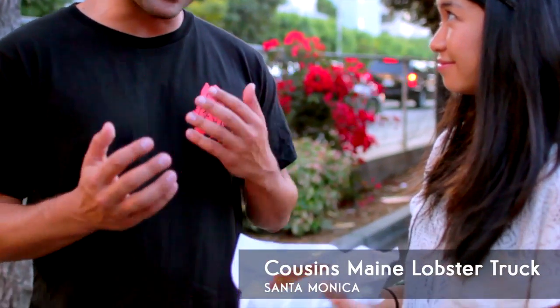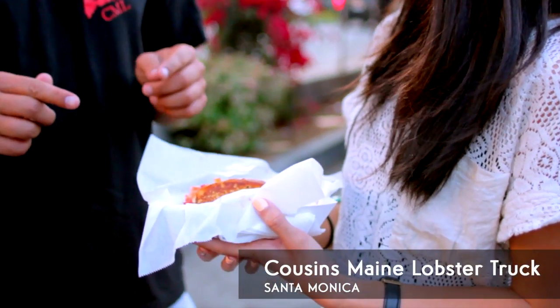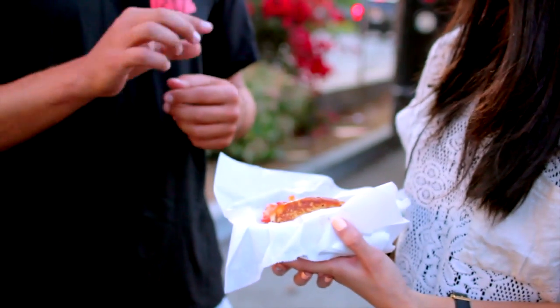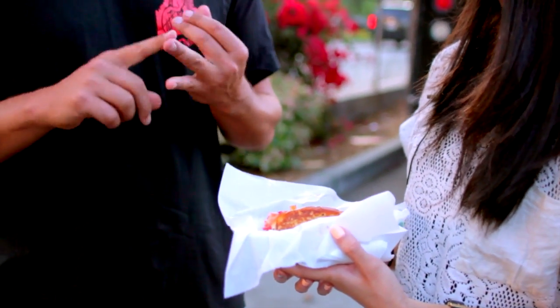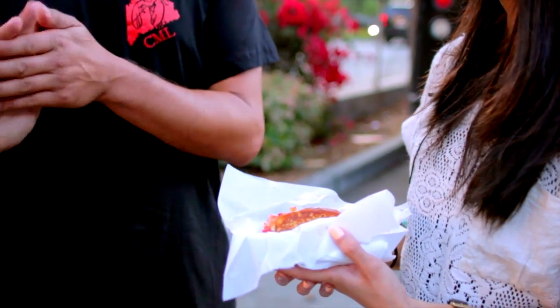Can you tell us what we're eating today? Right now you have one of our signature dishes — my favorite — the Connecticut lobster roll. Split-top Maine roll, buttered and crispy, fresh Maine lobster, claw-knuckle-tail, lightly warmed in butter, a little lemon. It's the best.